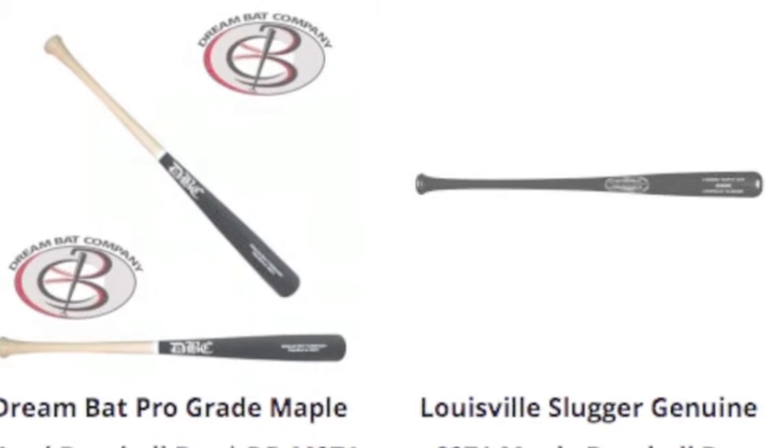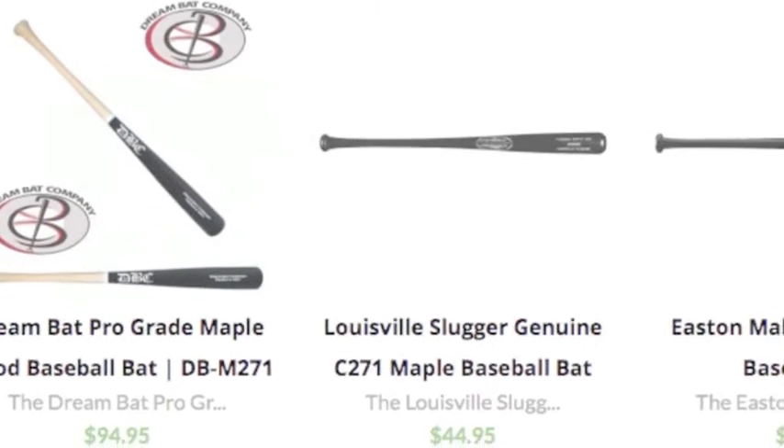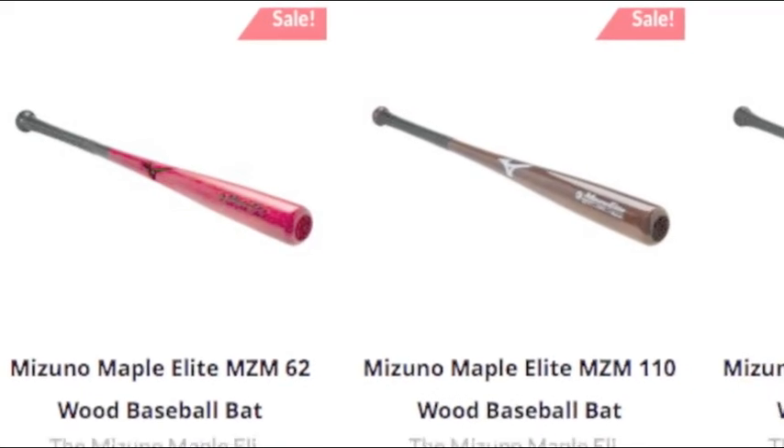Here at Baseball Bargains we have a huge selection of these bats coming from a wide variety of companies. Improve your game or purchase a new wood bat today.